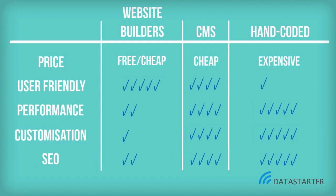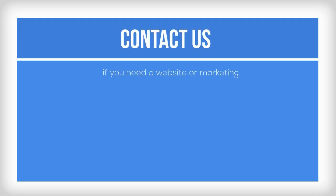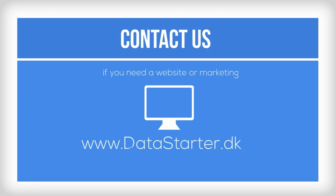If price is not an issue, then a hand-coded website is the best choice. It is, however, critical to know the capabilities of the programmer. Do you want to get more advice about websites or marketing? Then contact us.